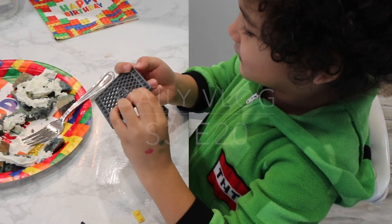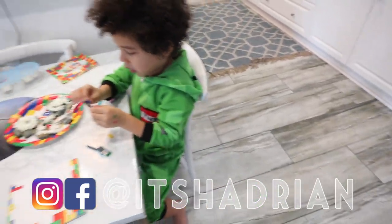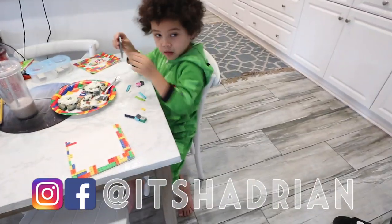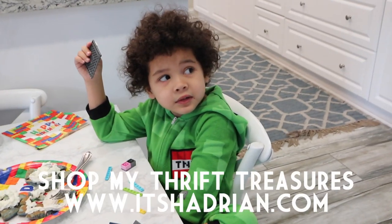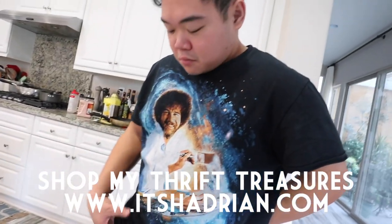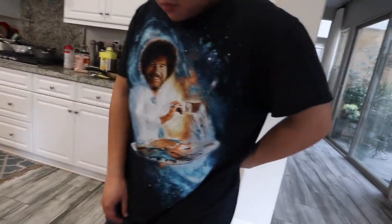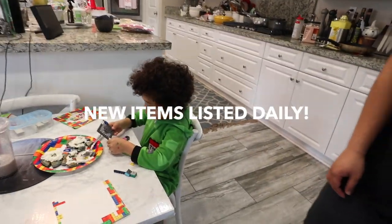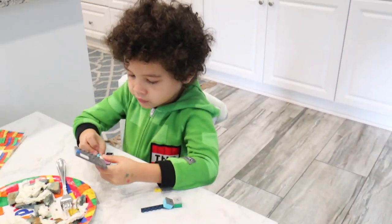What are you doing? Are you eating your blue pancakes? Uncle Johnny has a surprise for you. Hey Johnny, I didn't know you had an Eliza shirt. It looks just like Eliza. Eliza, Uncle John has a surprise for you.